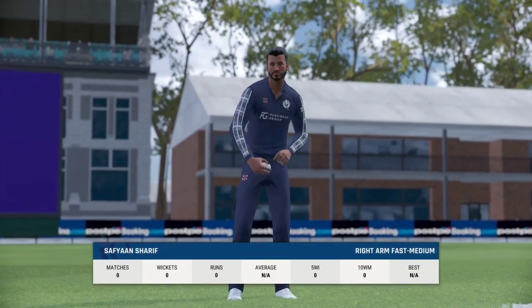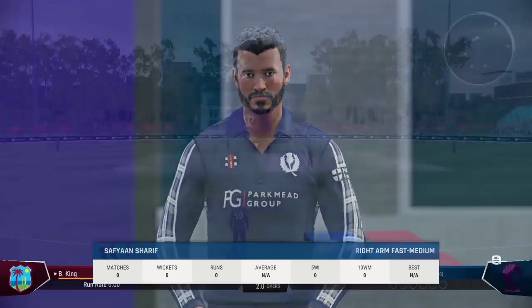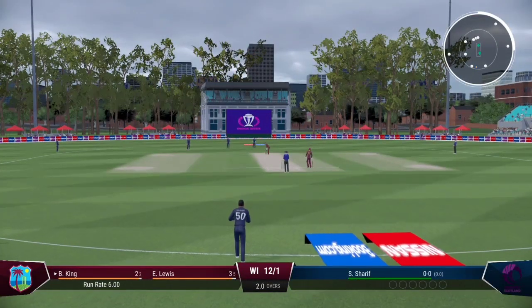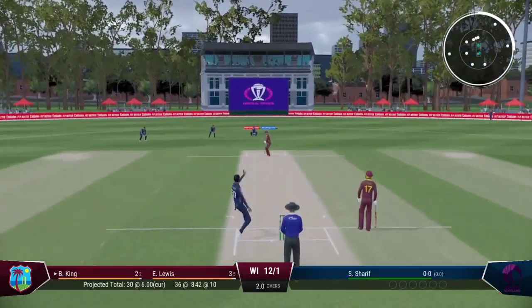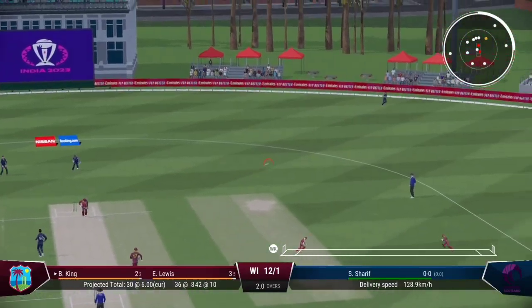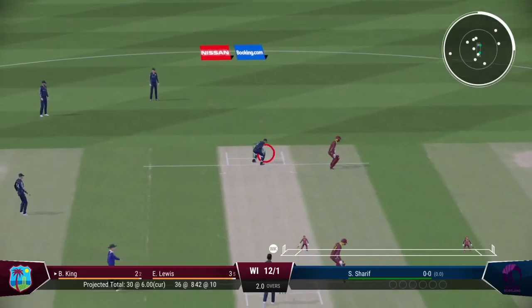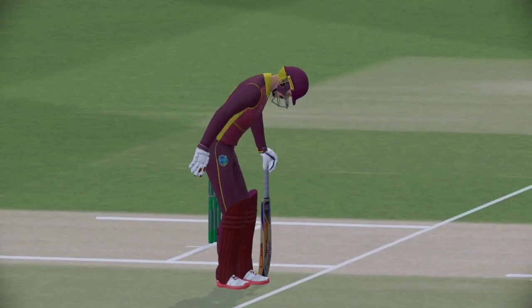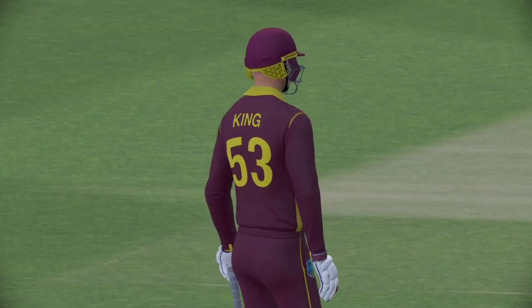The right-arm medium bowler is coming on to bowl from the north end. An example of how good the modern player is at sliding across the outfield. It's easy runs at this level when you stray a little down the leg side — tucked it nicely off the pads for more runs.